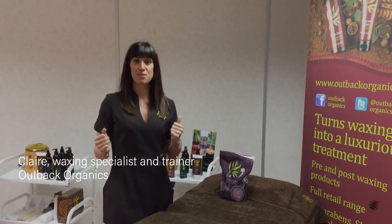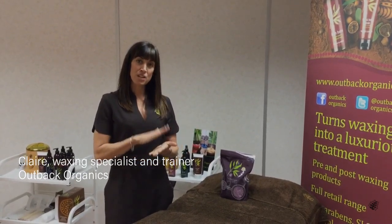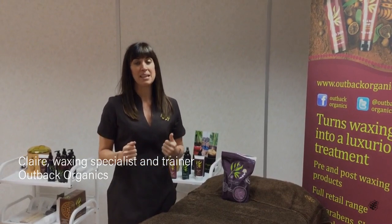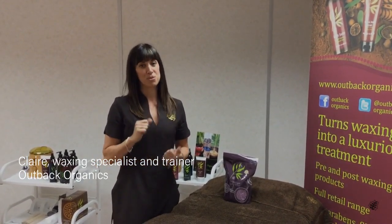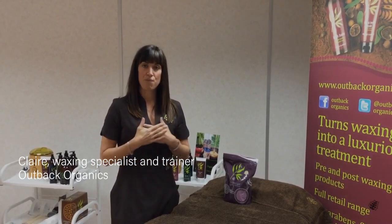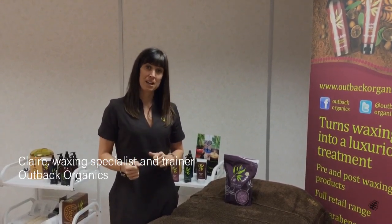It's cruelty free, it's vegan friendly, and there's virtually no pull on the skin. It's an incredibly easy peelable wax to apply and it does get the shortest and the most coarse hairs out. I'm very confident with this wax with all of my clients.